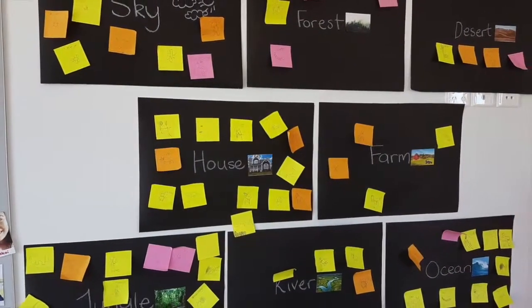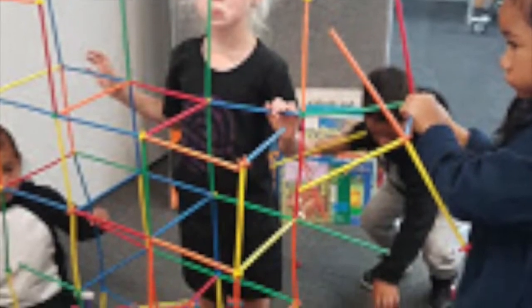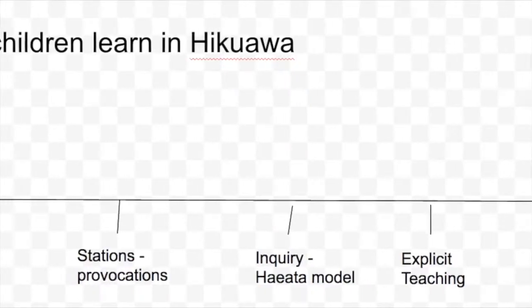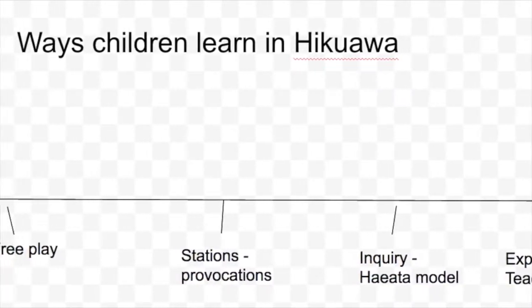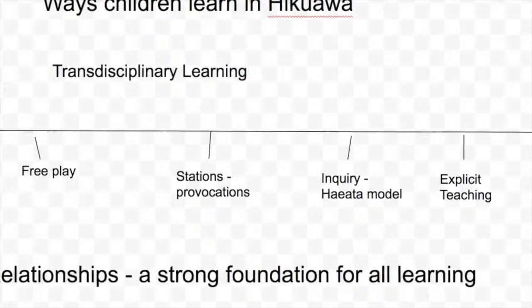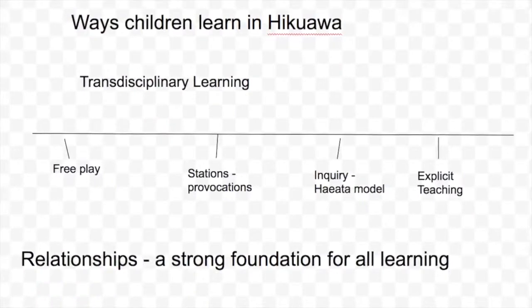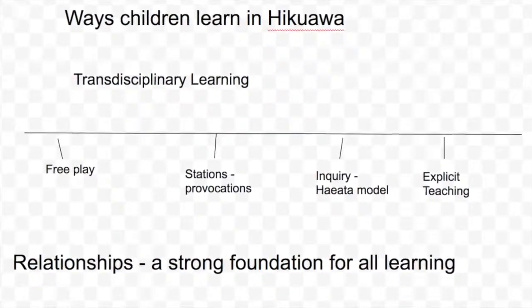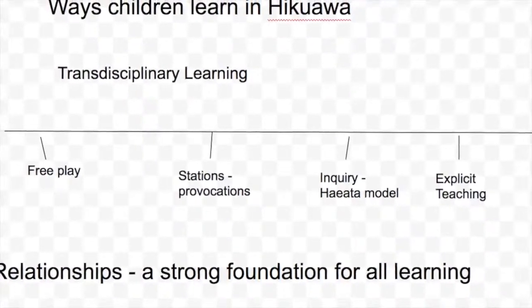So what does learning look like? Have a look at the diagram and you will see different ways learning might be built on the strong foundation of relationships. It's all based around transdisciplinary learning, which is exploring issues and concepts that are meaningful to the learner. We've chosen the following ways of providing transdisciplinary learning to children that allow for their individual needs.